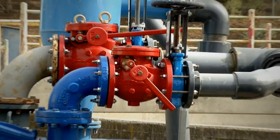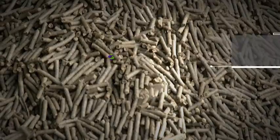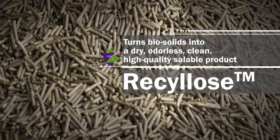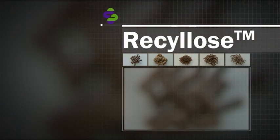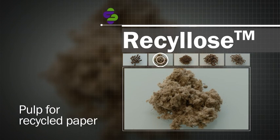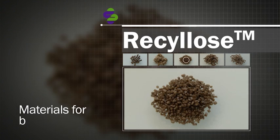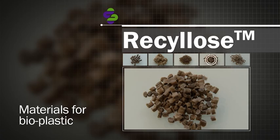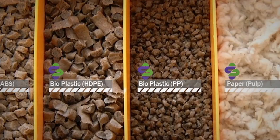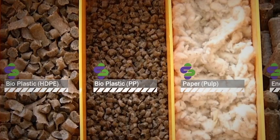The Applied Cleantech SRS turns biosolids into a dry, odorless, clean, high-quality, saleable product called Re-Sylos. Re-Sylos has extremely high energy value and is suitable for the recycled paper and bioplastic industries. Re-Sylos is a new commodity in the world market, yielding a high economic return for its owners.